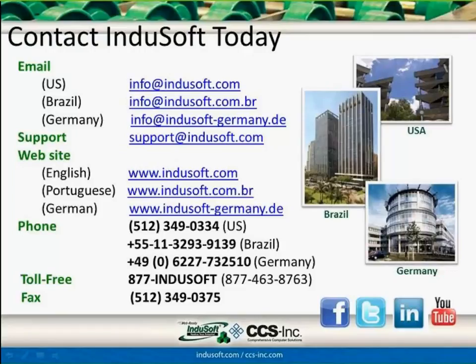InduSoft and CCS will be exhibiting together at PAC Expo in Chicago at the end of October — InduSoft will have a person in the CCS booth, so come see us together there. Thank you for attending, and thank you to Hutch, Ian, and everyone at CCS for coordinating and presenting. We welcome your feedback — you should see a survey for attendees to get information on downloading the presentation and the recorded video.